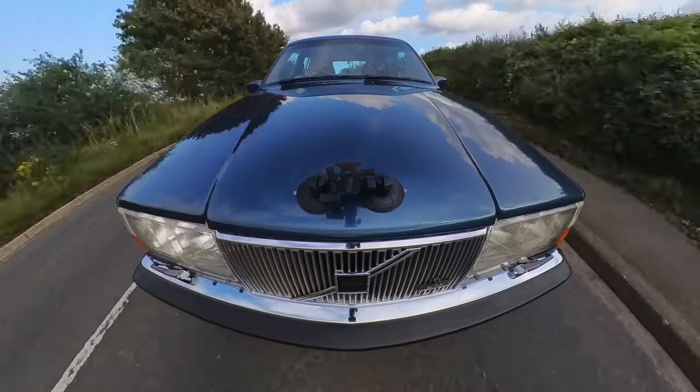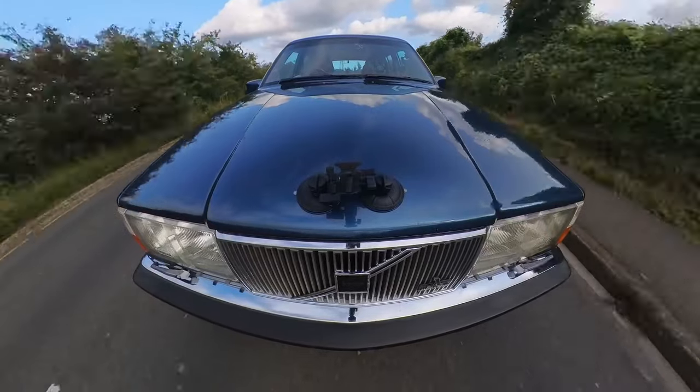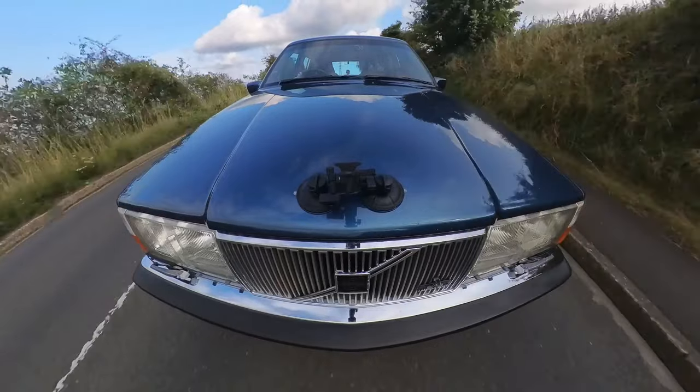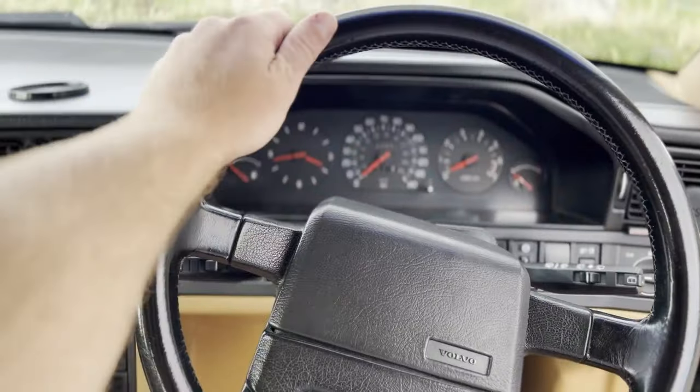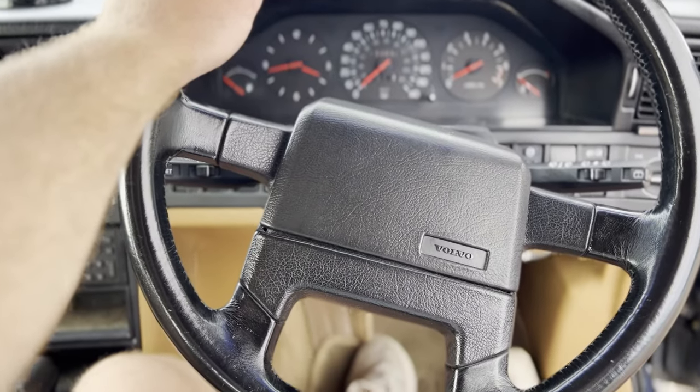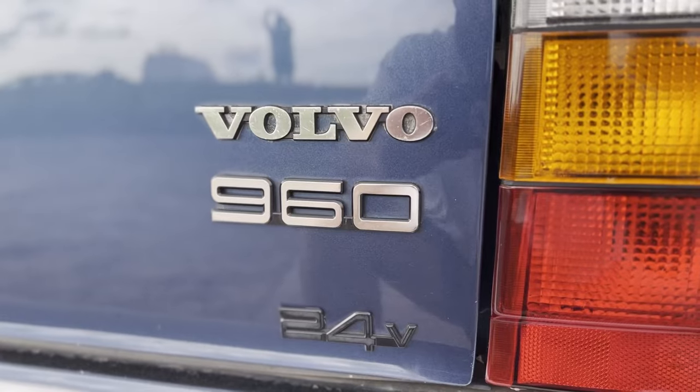The ride quality honestly is genuinely impressive. I went over a particularly bumpy section of road earlier — normally with SUVs you're wobbling all over the place, but this felt like you were sailing over the top of it. This steering wheel is a perfect thickness for me. Back in 1991, if you were an absolute baller of a dad who wanted something really safe, practical, and technically advanced, you'd buy yourself one of these 960s.